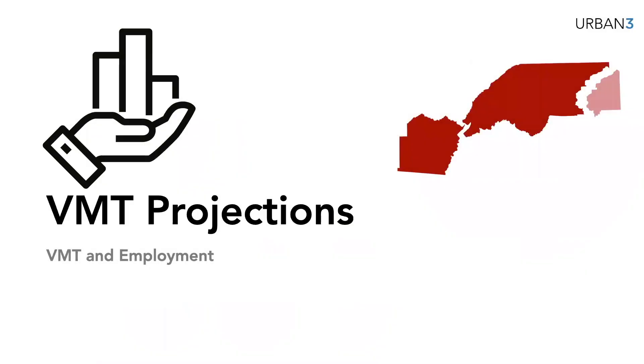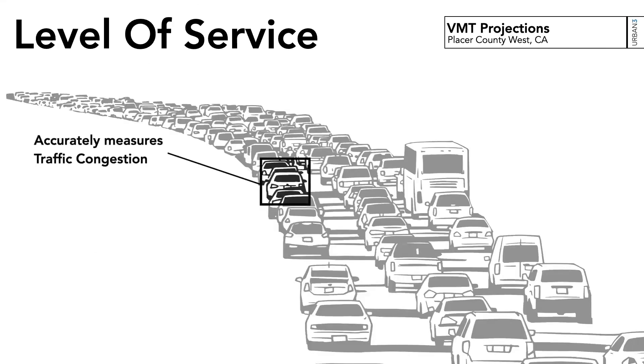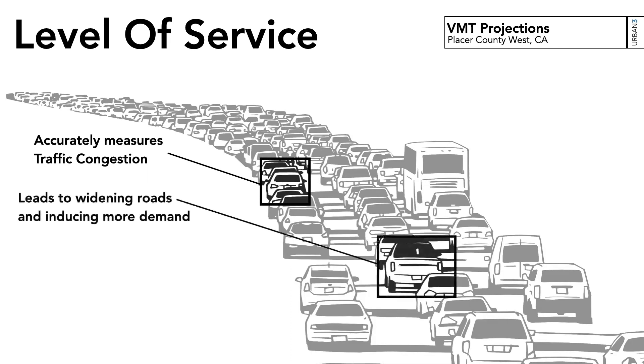We ran a vehicle miles traveled, or VMT, projection on traffic to understand level of service and traffic flows. In California, you've moved from a level-of-service trip measurement toward vehicle miles traveled. Level of service generally only told you about road capacity and didn't tell you about who's driving more. VMT is a more accurate approach, while level of service measures congestion and recognizes that widening roads creates what's called induced demand.